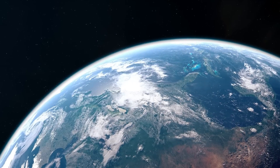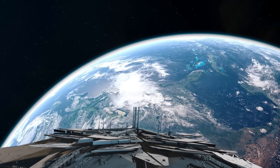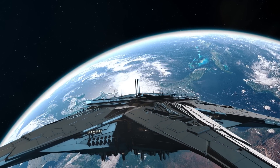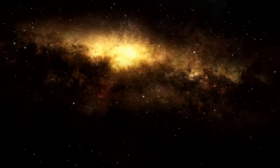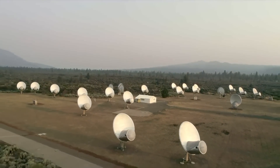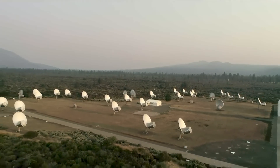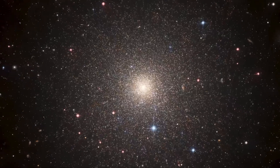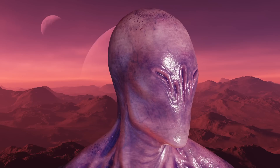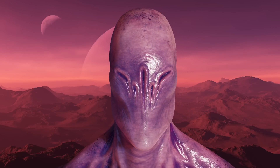While some people believe that extraterrestrials with advanced technology may have already visited us, this is not a popular idea among most scientists. This is a domain where the SETI Institute comes in. The SETI Institute is the only research organization solely devoted to searching for and studying life and intelligence beyond Earth, conducting experiments to look for proof not merely of life elsewhere, but of intelligent beings in other star systems.